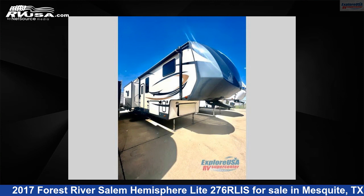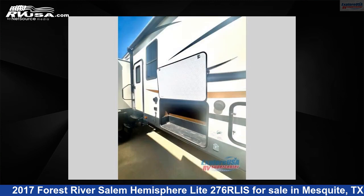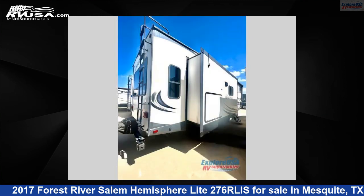This used Forest River is 36 feet 0 inches in length and features three slide-outs, sleeps five, and 54 gallons fresh water capacity.